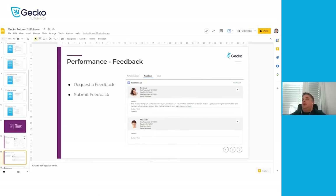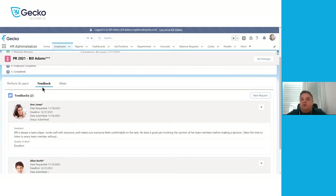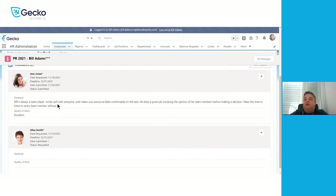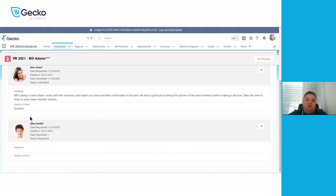On the performance plan, we have added the new 'feedbacks' tab. Here we can see we have requested two feedbacks — one from Ann Jones, who has already submitted it, and we're still waiting on Alice Smith to submit her feedback. Feedbacks can be text fields where they can fill out, or it could be a selection field where you actually select an answer to the question.